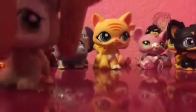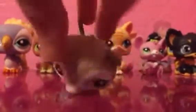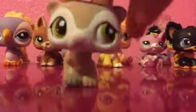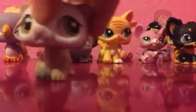Then we got this Barret. I love this Barret — it's my first Barret.